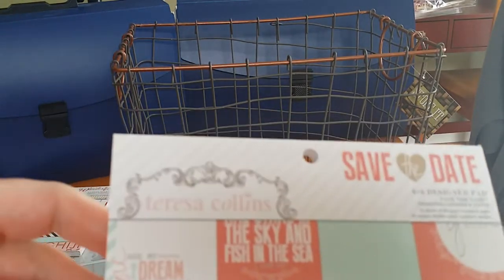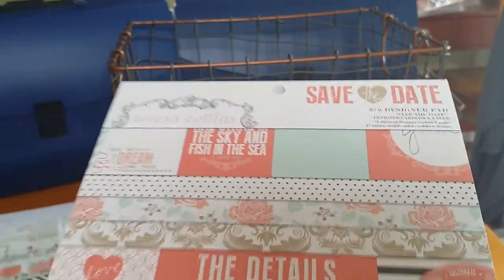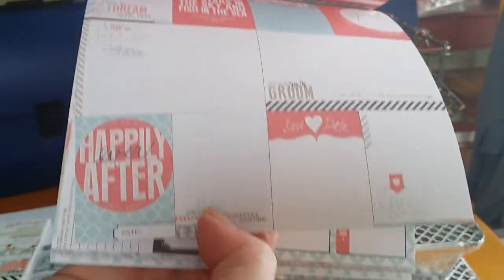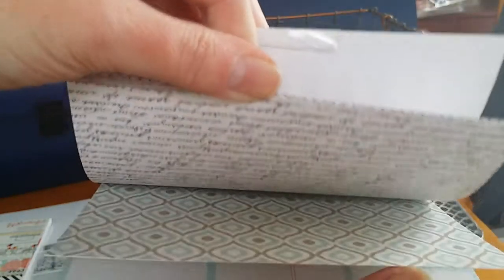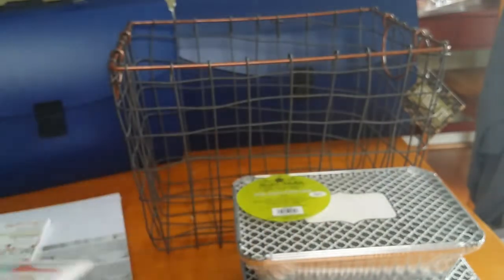I also picked up Save the Date. Again, six by six. It has 24 sheets — I think this one does too — 24 sheets, double-sided. It has lined, music notes, some cut-aparts. I think it just repeats itself, so that's the other one I was messing with. Some very cute paper pads. Those are my paper pads.